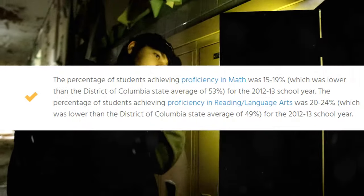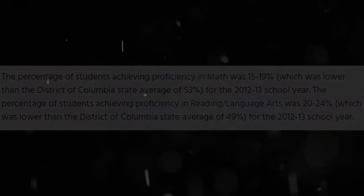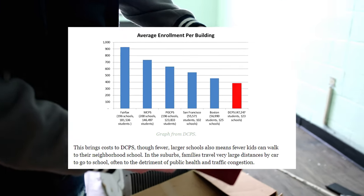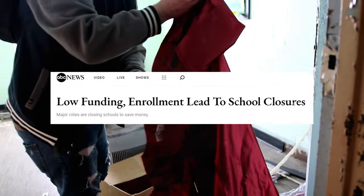As the 2010s approached, the statistics for high proficiency grades were lower, along with fewer students being enrolled. As educational budget cuts continued to hit the school and the district's demographics changed, the school finally closed its doors around 2013.